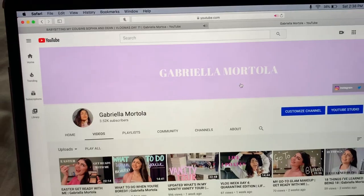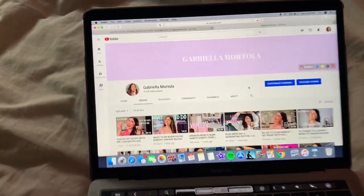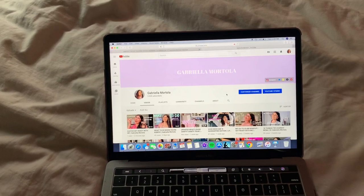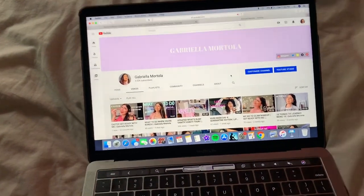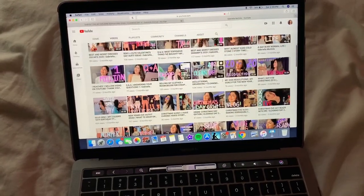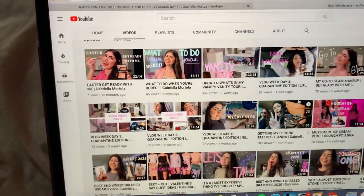I made my name all caps because everything else on my YouTube is all caps — like the thumbnails and my video titles, so it just made sense. I also just posted a video this morning, which was my Easter get ready with me. I have so many videos, it's literally crazy. I love looking at all the thumbnails together — I think it's super cute. Another thing you guys probably don't know is that I actually hand-write my thumbnails.